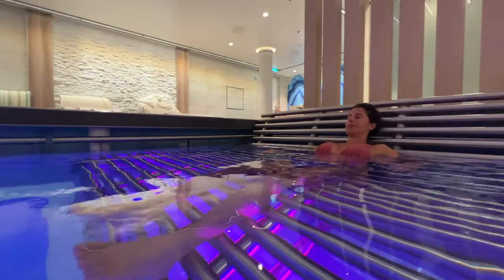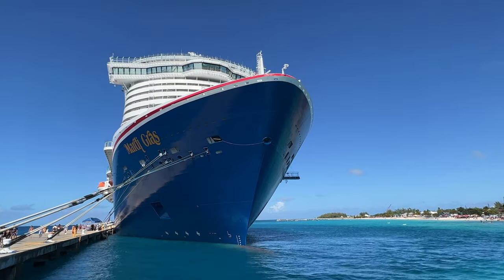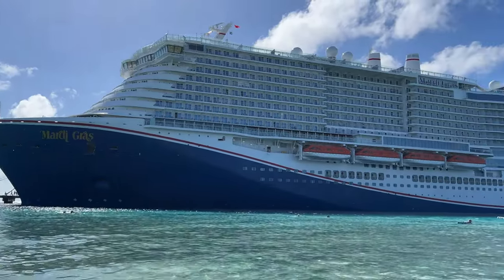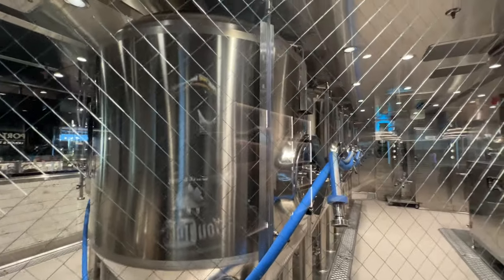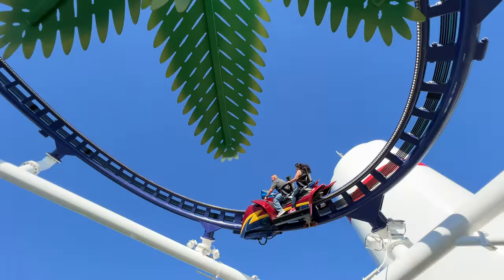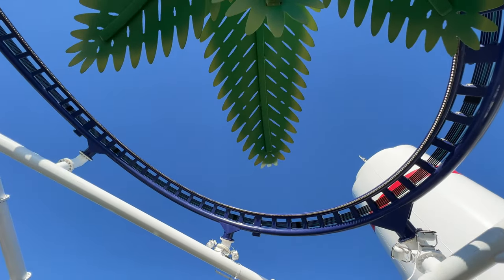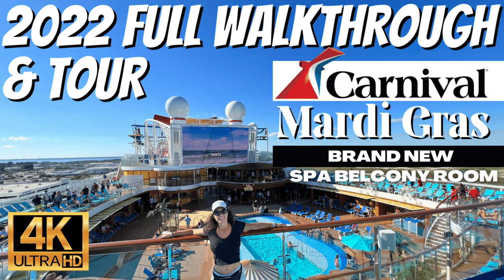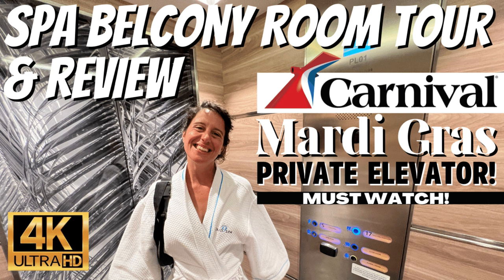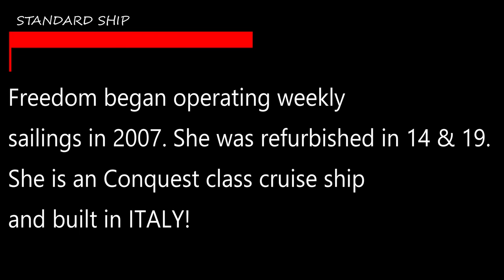Carnival spent crazy money on the design and size, making it the new flagship and naming it after their very first cruise ship. It even has a microbrewery and a roller coaster — the first cruise ship in the world ever to have a roller coaster on it. It is amazing. If you haven't seen this ship, check out our full walkthrough and tour video — over 50,000 views in just the first three months — and our famous 25 tips for the Carnival Mardi Gras.